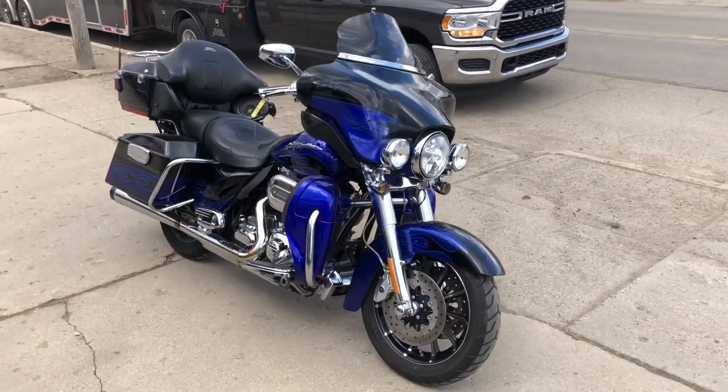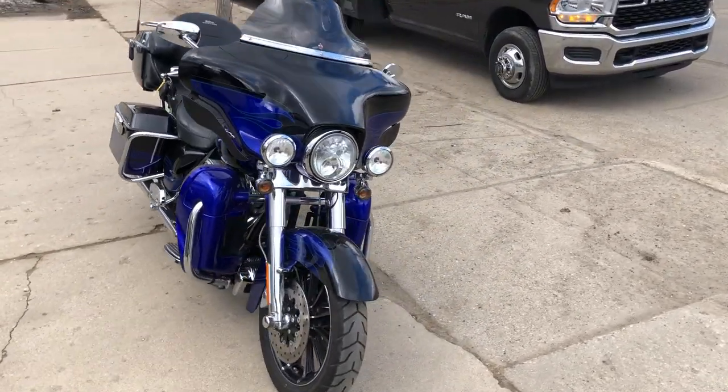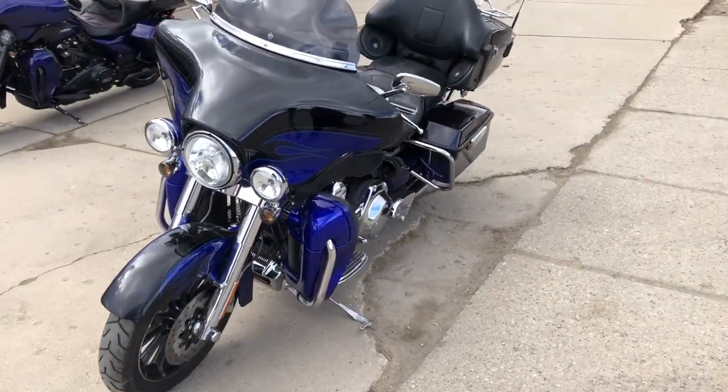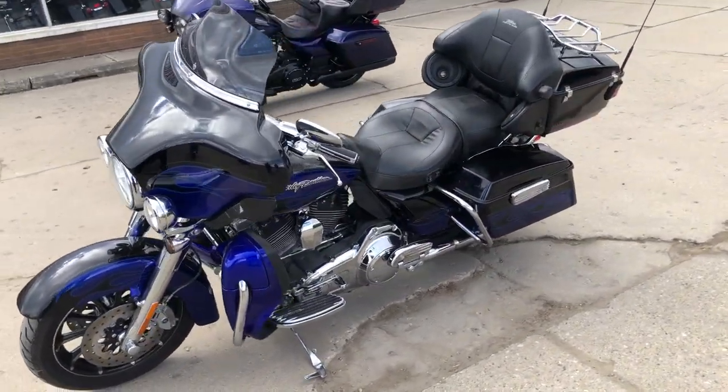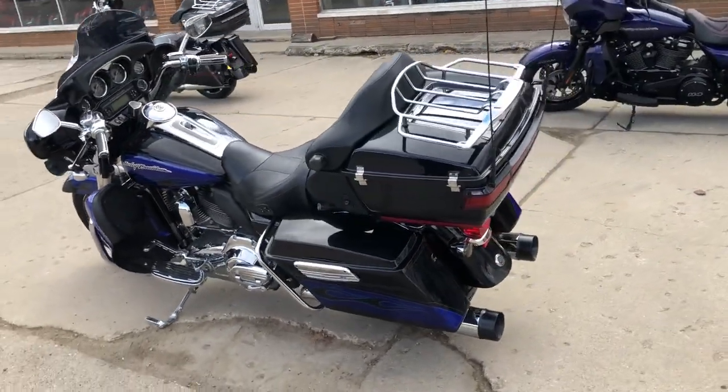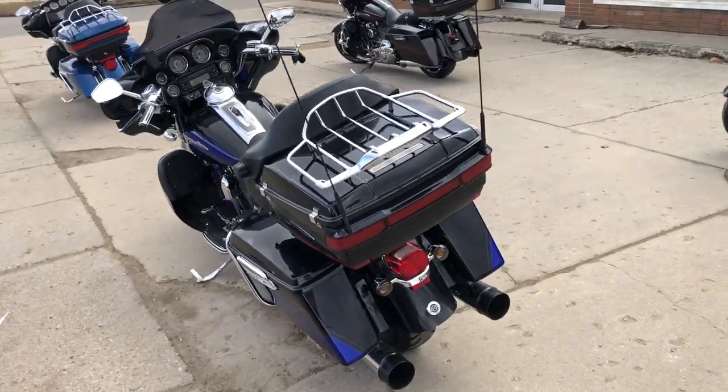ApprovalPowerSports.com here doing some videos on some stuff that just rolled into the showroom. Got a 2011 Screamin' Eagle for sale, Candy Cobalt and Twilight Blues the color on this one. This was a top of the line Harley-Davidson touring bike. Nice clean bike, ready to hit the road.